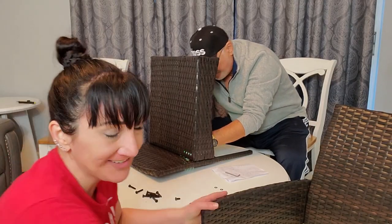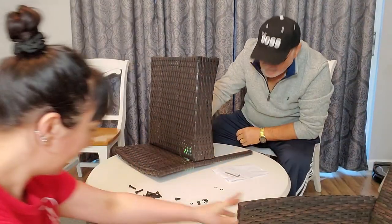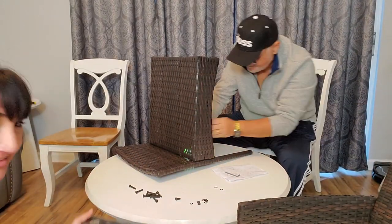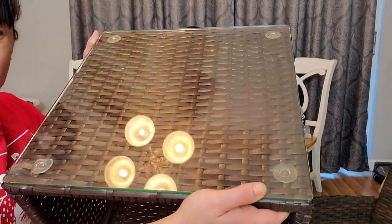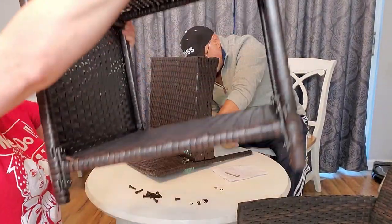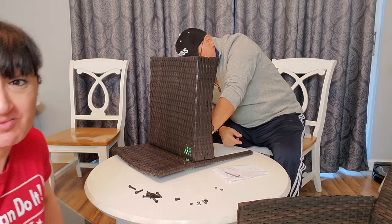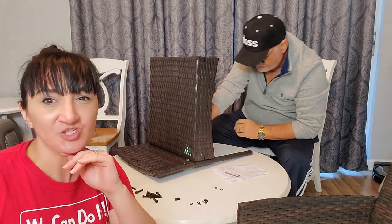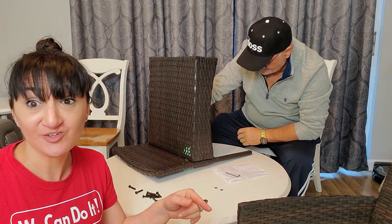All right guys, we are about 30 minutes in. My dad has put together the first chair and I put together the table. The table has these little suction cups to keep the glass on — I was wondering how it was going to stay. We've got the table and one chair done; he's going to finish up the other one. Then I'm going to show you what the back porch looks like now, and then we'll put these out and show you the after.